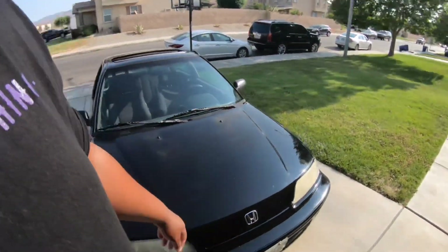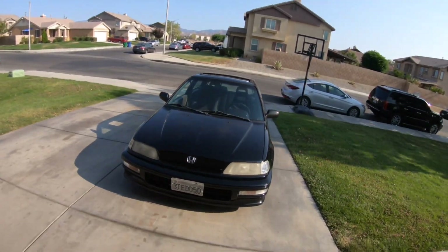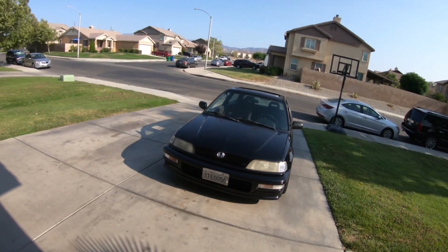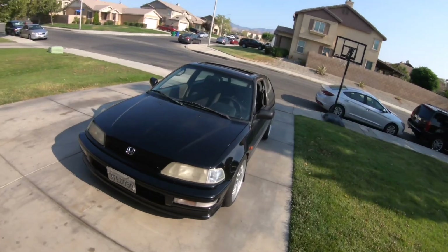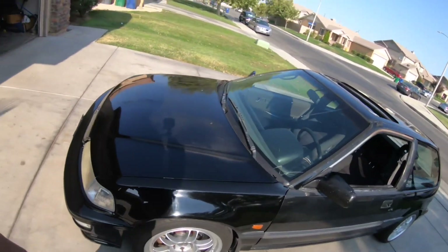You could daily drive this car. The only thing it doesn't have is AC, which I'm going to try to change soon — just got to find the parts. But other than that, it's a nice little car. This thing will go all the way to Vegas. I live in California and this thing could go to Vegas if it wanted to.